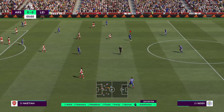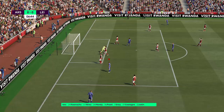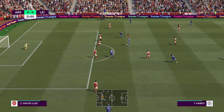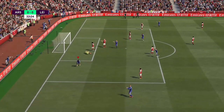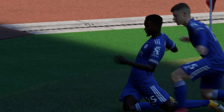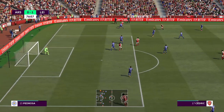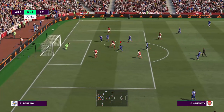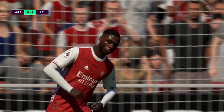Arsenal next. Leicester on the offensive — Wilfred Ndidi passing to James Madison, who sees the run by Vardy, but he misses wide. Again through Ndidi to Madison, to Vardy, but he brings it back to Ndidi — who gets his first goal of the season. 1-0 to Leicester against Arsenal. Arsenal come forward: Xhaka to Cedric, a nice lob — then off to Onisiwo, and it's off the crossbar. How that didn't go in, I have no idea. We got very lucky there.